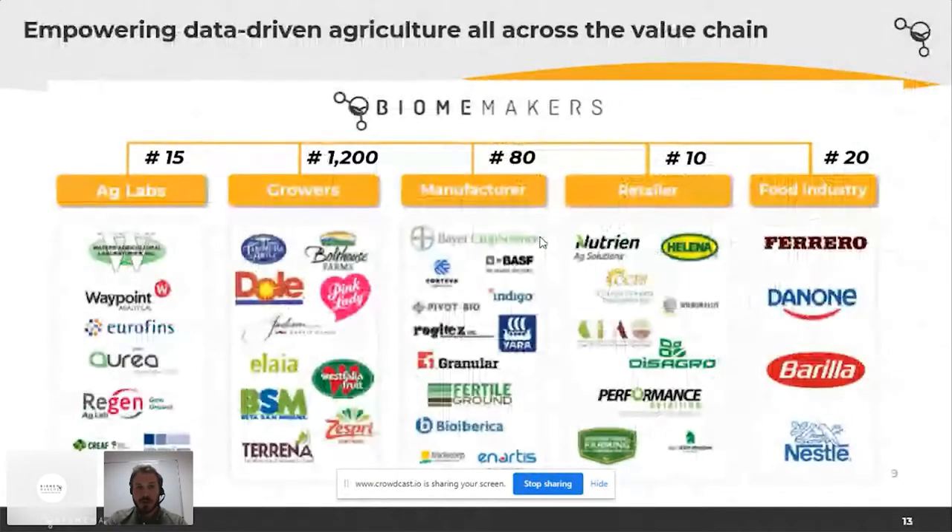Our next presenters will address a project within the frame of our Fields Forever initiative. We have conducted more than 180 projects and granted more than 25,000 samples with several partners engaged in this initiative. We are empowering a data-driven agriculture all across the value chain — thank you so much.